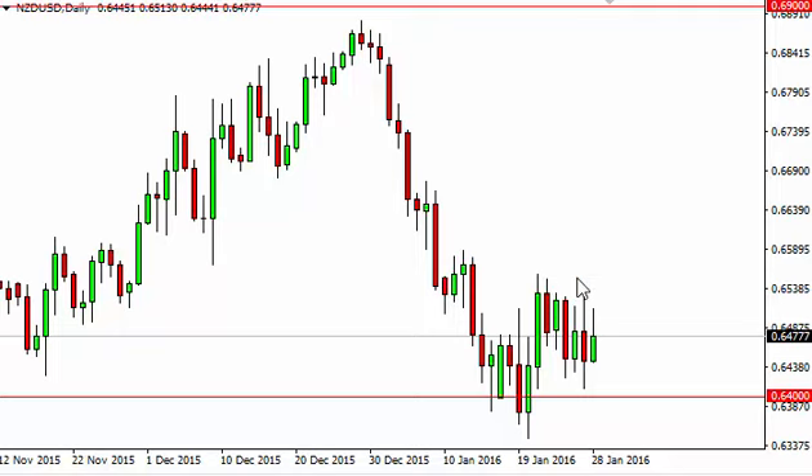We couldn't break out, so 0.66 on the top and 0.64 on the bottom is the range we're finding ourselves in. Short-term traders will love to play this back and forth, but we need to see a bit of clarity before we put any real amount of money to work here.